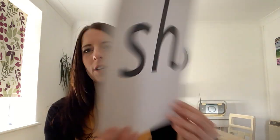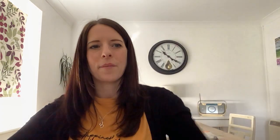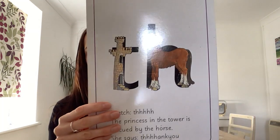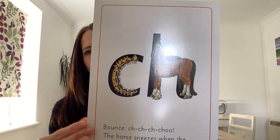Fantastic, are we ready? Okay, here we go. Shhh, said the horse to the hissing snake. Shhh. Thhh, thhh, thhh, thank you. Chh, chh, chh, chew.